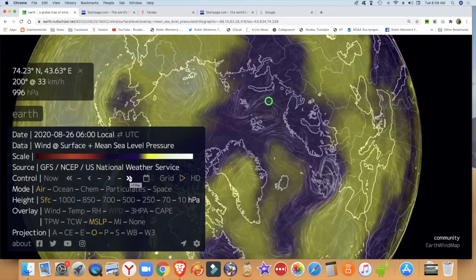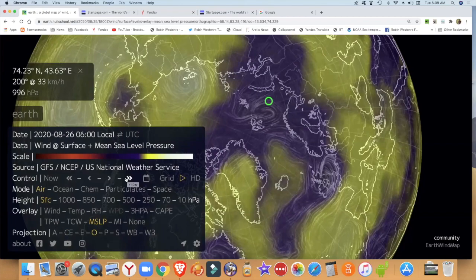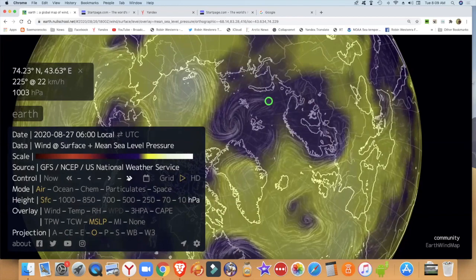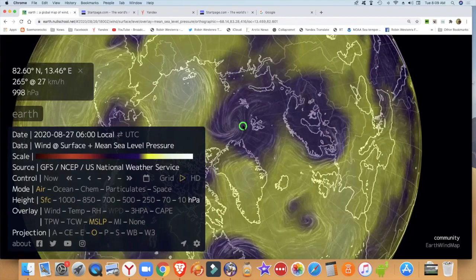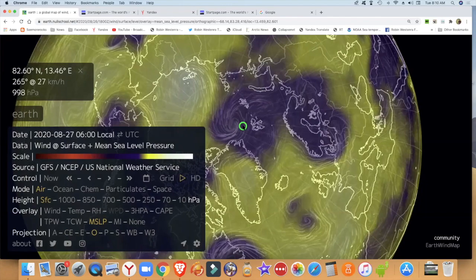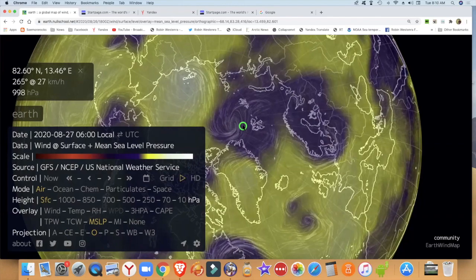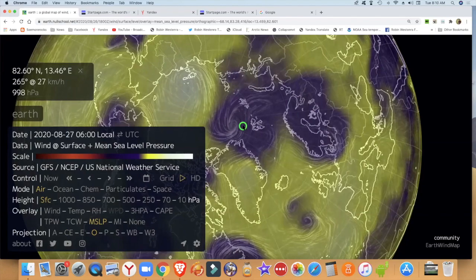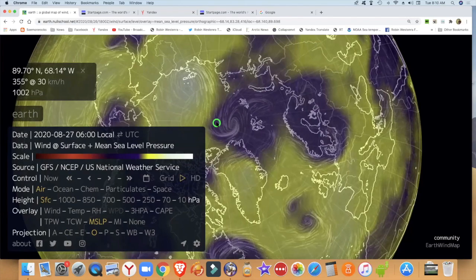So that's going forward to the 26th and the 27th. So it's lasting a few days. So together with rain and already thin ice, let's see what it's doing here. 1,000 hectopascals at the pole.